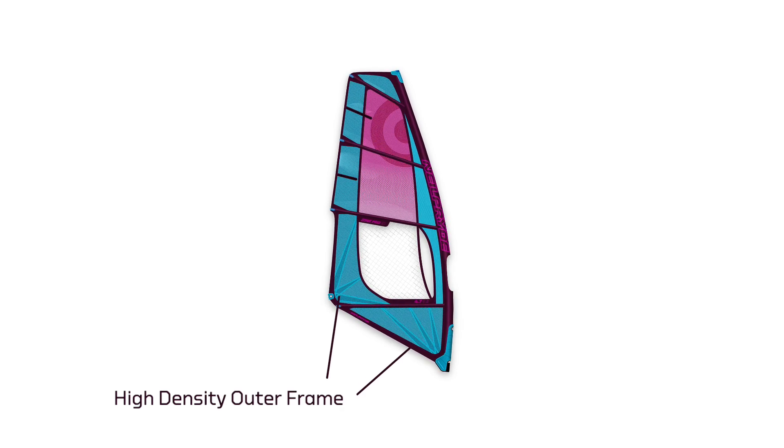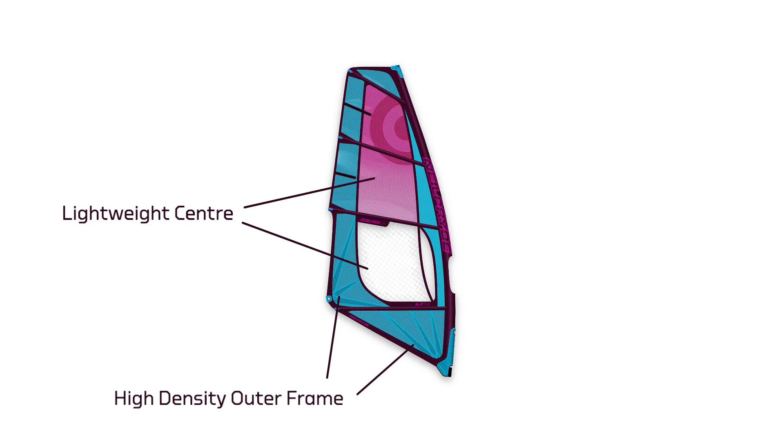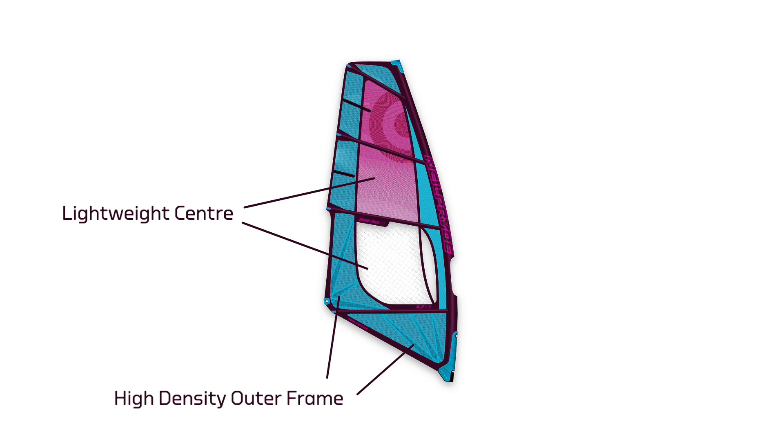Same as the Combat, we have this high density outer frame that takes all the load and keeps the sail nice and springy, and then we have lightweight inner materials — the center panel — that reduce the weight and give this softness when riding. That's the main change with the Zone.